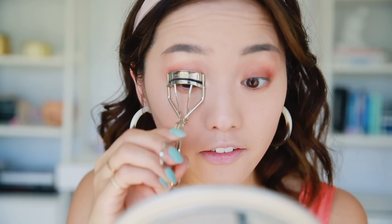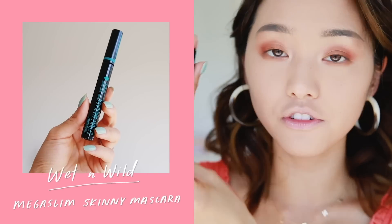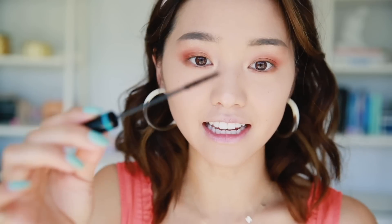This is going very swimmingly! Going straight into mascara — I'm going to give my lashes a little curl. Now I'm using this waterproof mascara from Wet n Wild — it's their Mega Slim Skinny Mascara. I love the little wand; it is so tiny and it's really going to get into the nooks and crannies of my lashes.